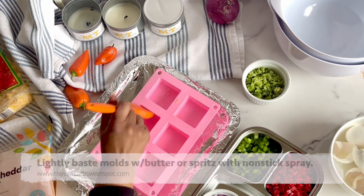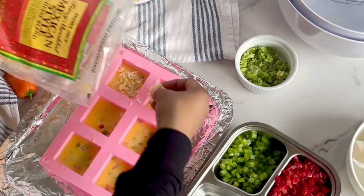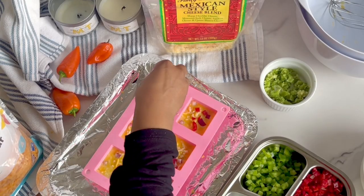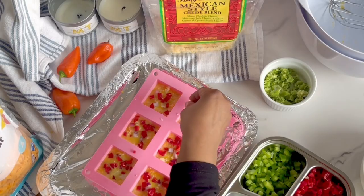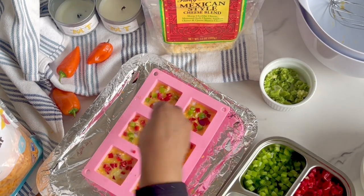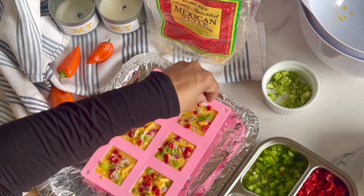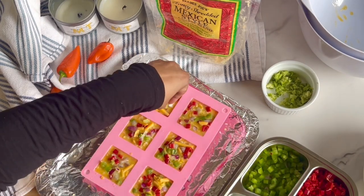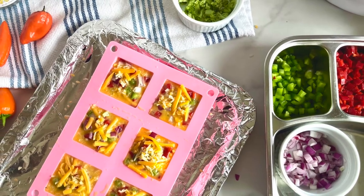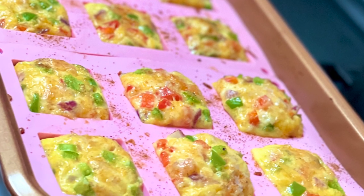You can preheat your oven to 400 degrees Fahrenheit while you set up your poppers. Bake your frittata fiesta poppers for between 15 and 18 minutes until they're golden brown on top and a toothpick inserted in the center comes out clean.